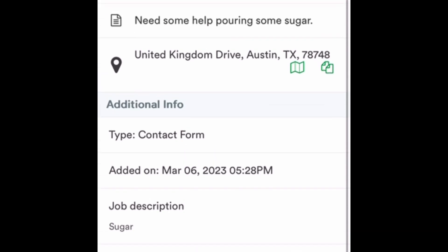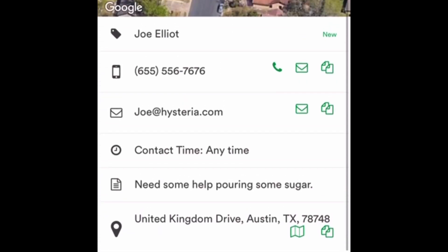What I normally do once an inquiry comes in is copy the phone number, open up my Google Voice application, and text the customer. We go back and forth, confirm the details, probably trade a few pictures, make sure we both understand the level of work. I call this the informal estimate process.